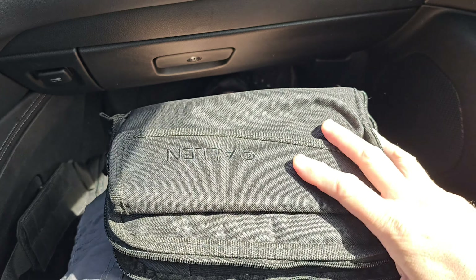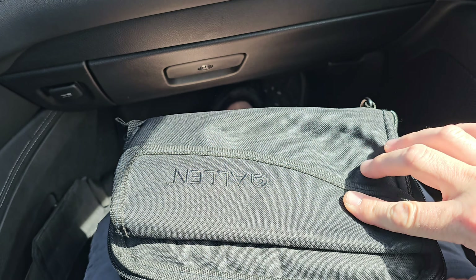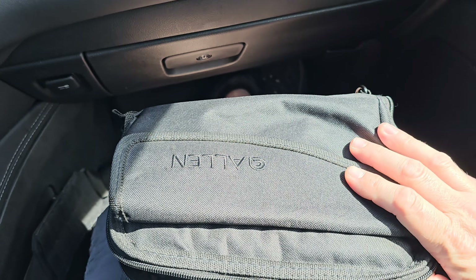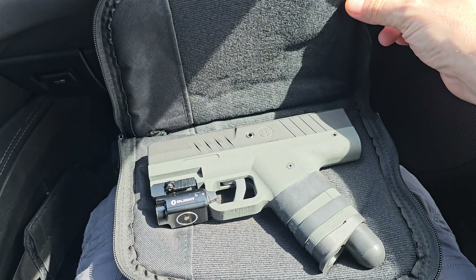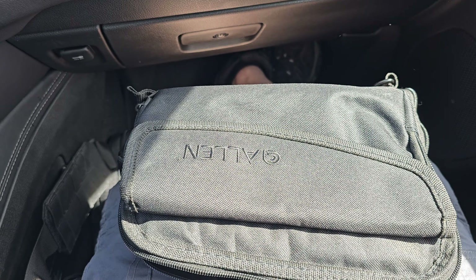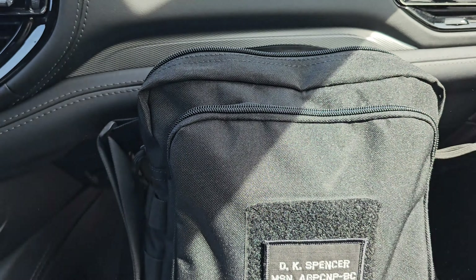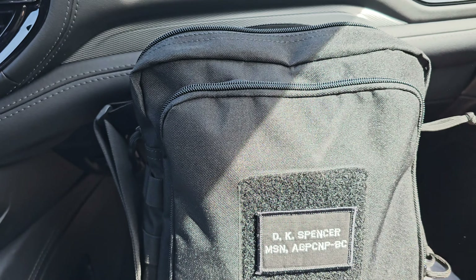Hey guys, this is DK Spencer. My wife's driving so I can play around — we're taking the kids to the zoo out of town. So what have I got with me? Well, there's that, but you can't really pick just one thing, so I brought this bag too. This is the best part of my TRP.